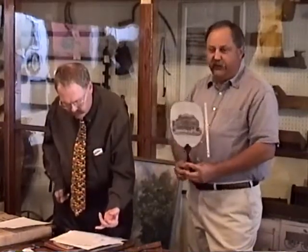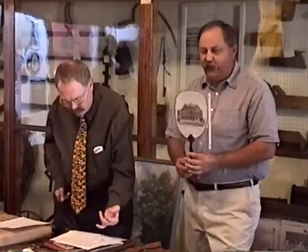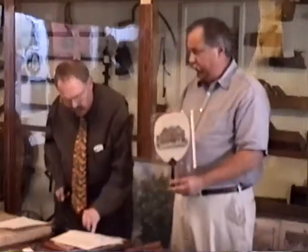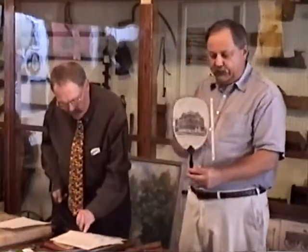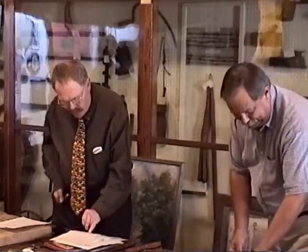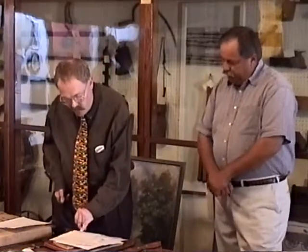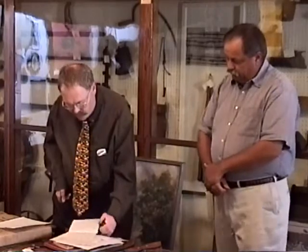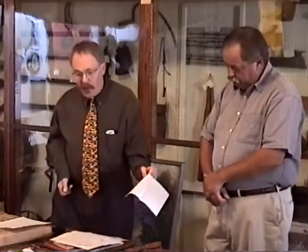Grace was my kindergarten teacher in country school. She said they had the fan for more than 25 years, and it was in the things they had bought from the Gilly House at 500 North Main. It's nice to have that provenance — to know where it came from. We really do appreciate her donation to the museum.